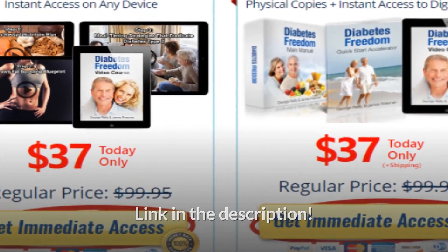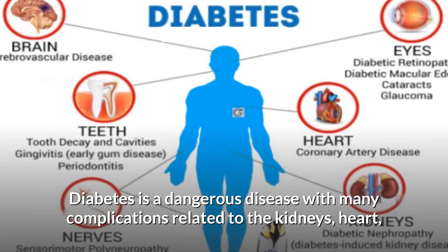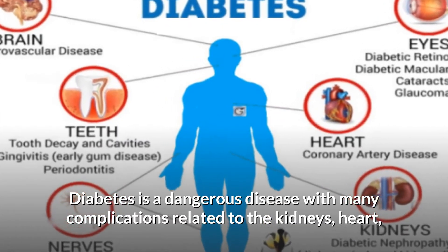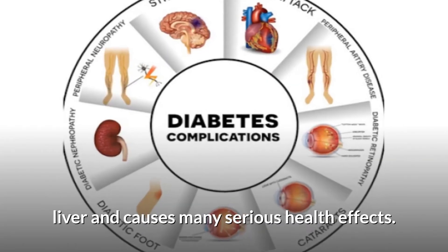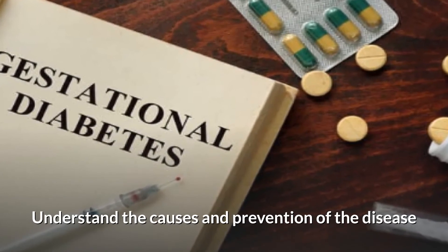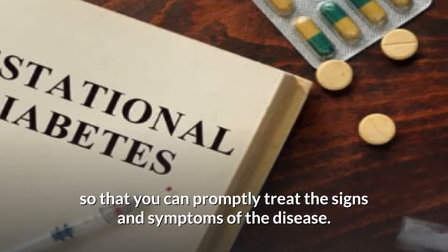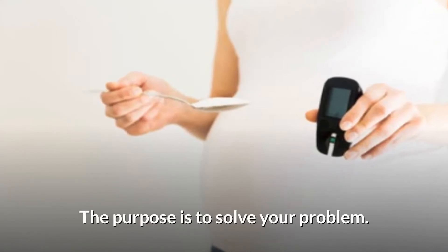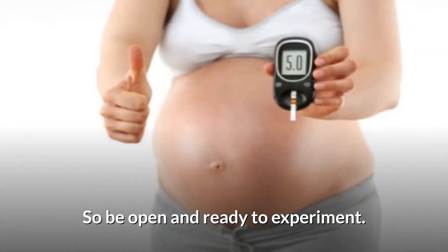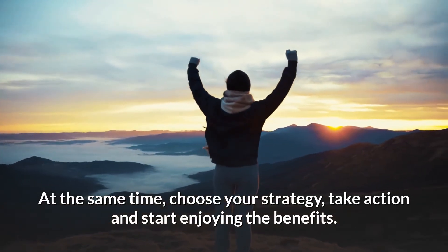Note: Diabetes is a dangerous disease with many complications related to the kidneys, heart, and liver, and causes many serious health effects. Understanding the causes and prevention of the disease allows you to promptly treat the signs and symptoms. Be open and ready to experiment — choose your strategy, take action, and start enjoying the benefits.